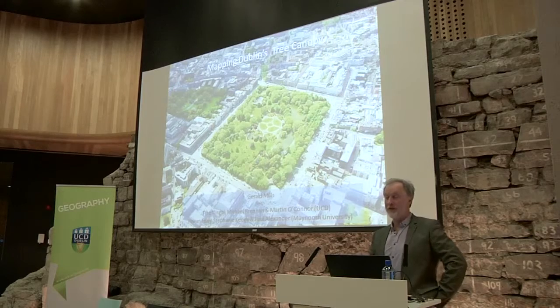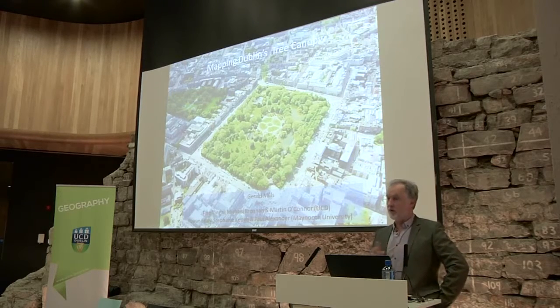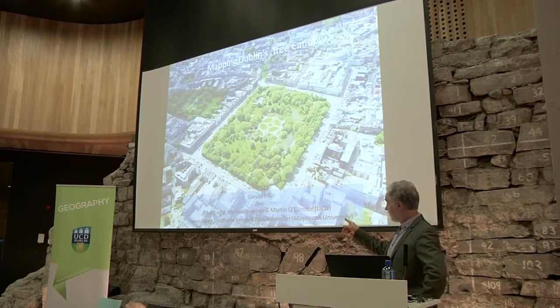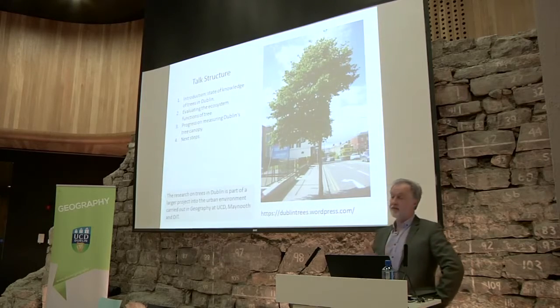I won't have a definitive map for the entire area, but I'll show you a map for the portion we've completed. This work is an outcome of a long process that involves other people. I have a very close working relationship with Maynooth University, and I'll refer to those individuals because it's their work I'm drawing upon. This project is integrated in a broader process to understand the urban environment in its completeness — not just vegetation, but the built environment also.